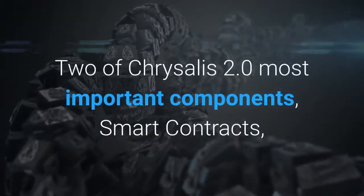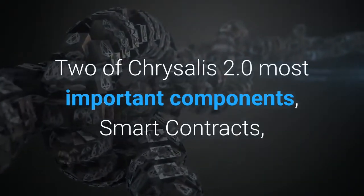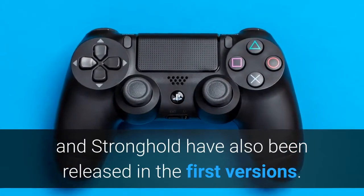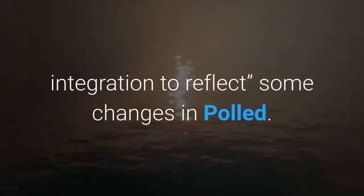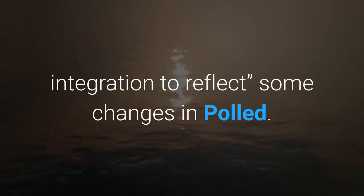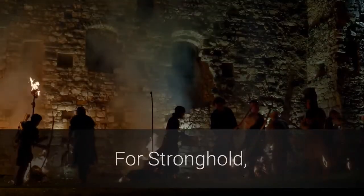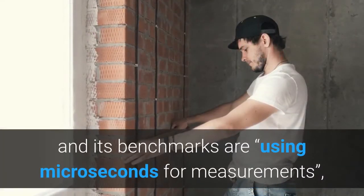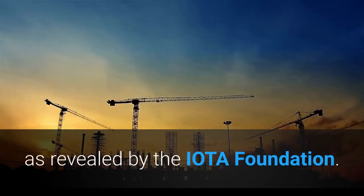Two of Chrysalis 2.0's most important components — Smart Contracts and Stronghold — have also been released in their first versions. For Smart Contracts, the developers are refactoring the integration to reflect some changes in pollen. For Stronghold, the developers have placed the component under external audit, and its benchmarks are using microseconds for measurements, as revealed by the IOTA Foundation.